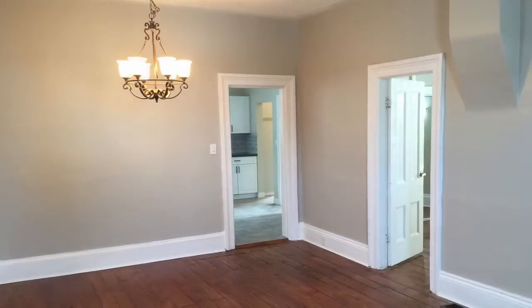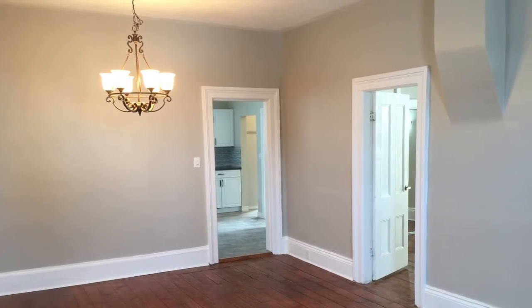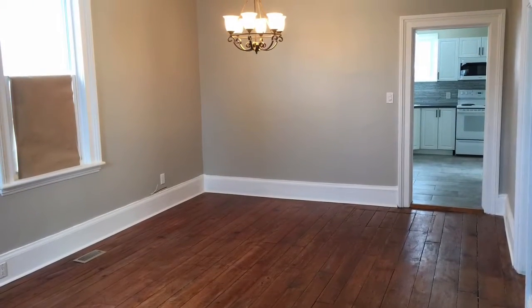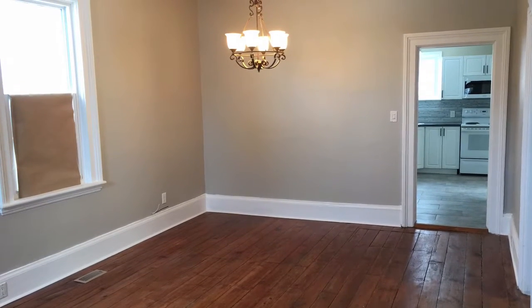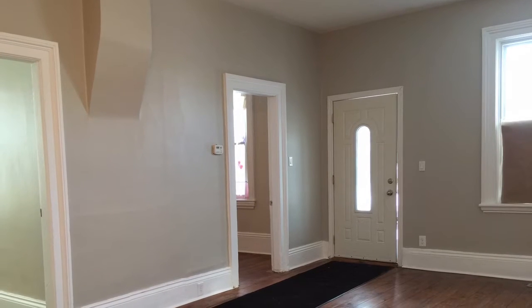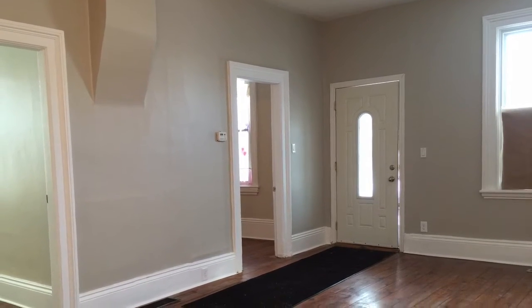Come have a look. As you enter this home, you'll find beautiful original wood floors, all redone to bring back their original shine. Large living room and dining room area with two good sized bedrooms off of them.